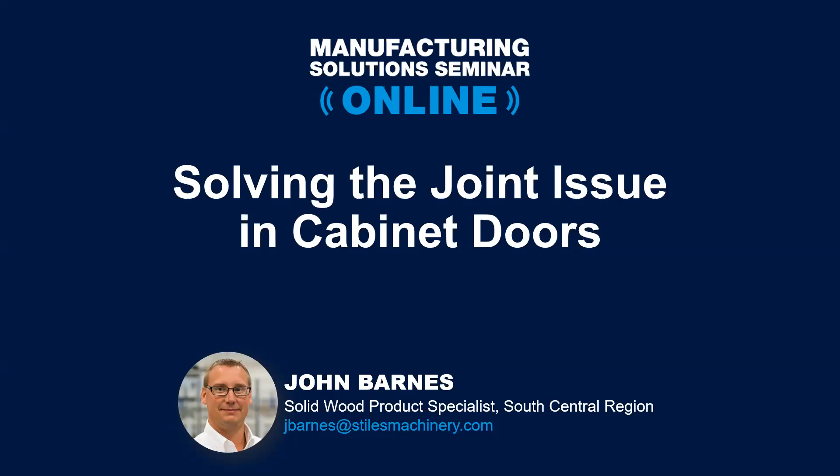Thank all of you for joining us this afternoon. Like we stated, typically we like to do these things in person, but given today's events, we're adapting and overcoming just like the rest of you.